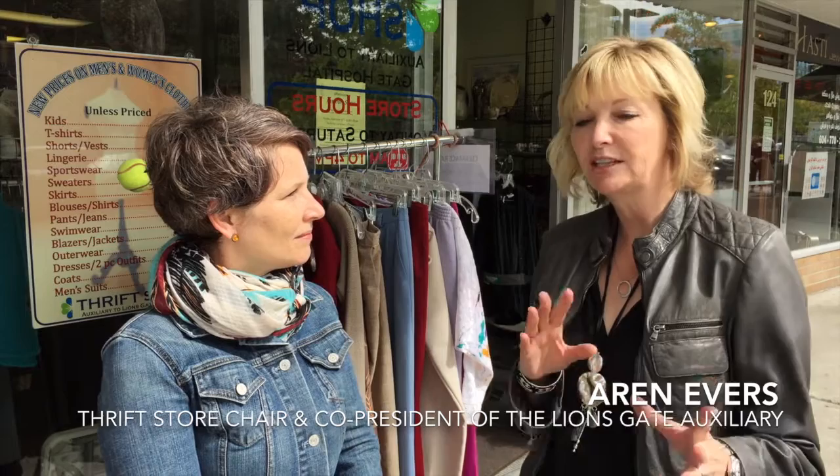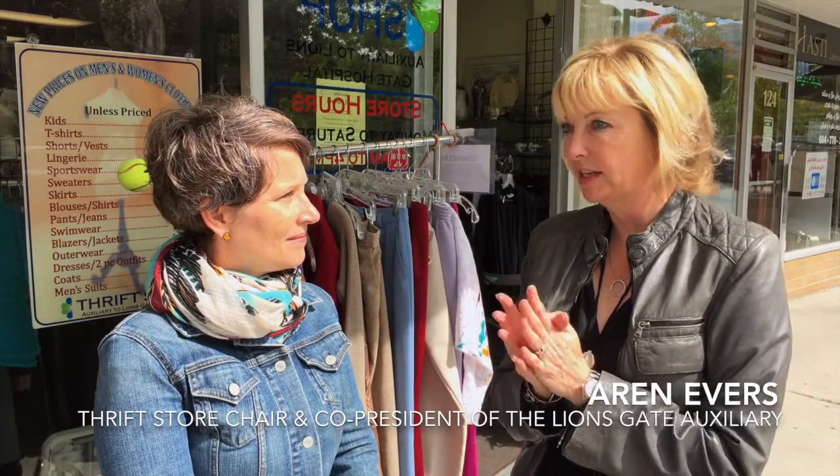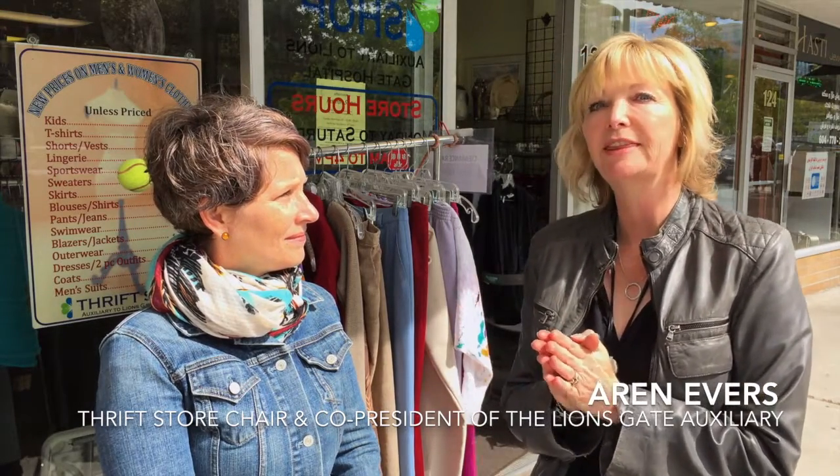Thanks for coming, Denise. I'm so excited to tell you a little bit about the thrift store and a bit of history about how it all started. About 35 years ago, a couple of ladies decided that there was a need for a thrift shop on the North Shore — at that time there was nothing. So a group of ladies got together and they started with a small store on Upper Lonsdale, and now it's grown into this monster here.